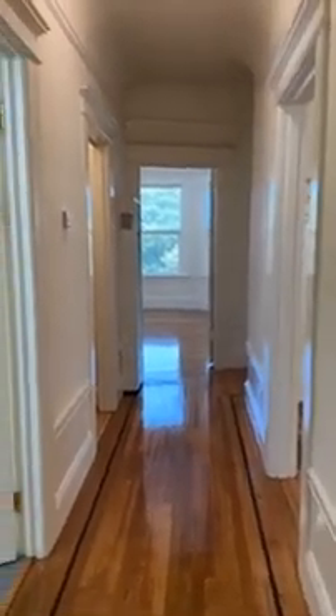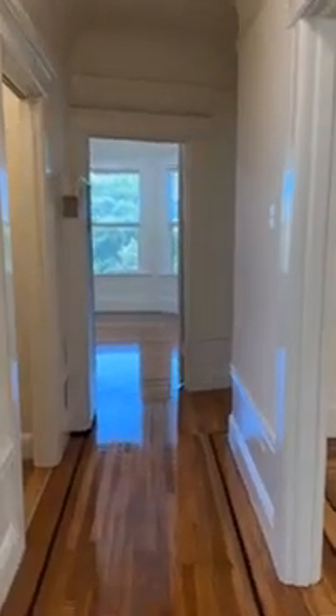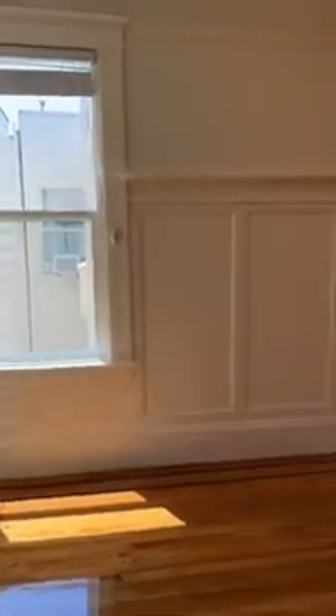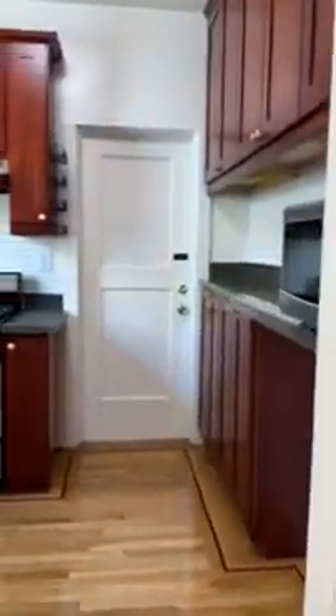This is 230 Schrader, unit number three. It's a top floor two-bedroom unit facing the rear of the building. Everything has been nearly done. This is the living room area — it's top floor so there's nobody above you, and it's facing the back of the building so it's very quiet. This is the kitchen.